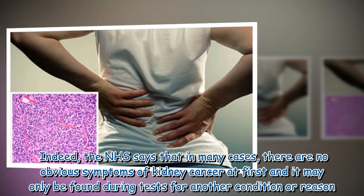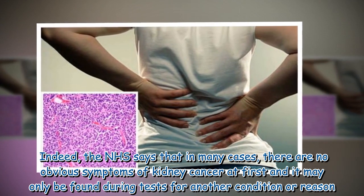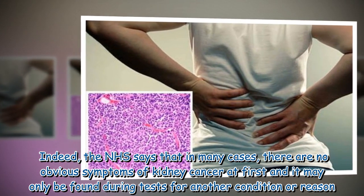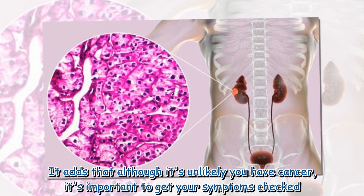The NHS says that in many cases there are no obvious symptoms of kidney cancer at first, and it may only be found during tests for another condition or reason. It adds that although it's unlikely you have cancer, it's important to get your symptoms checked.